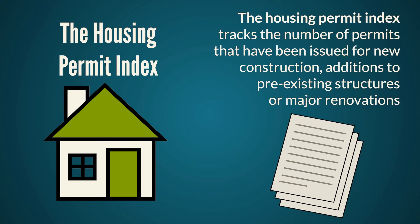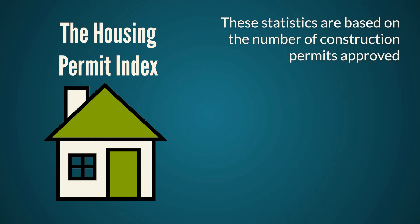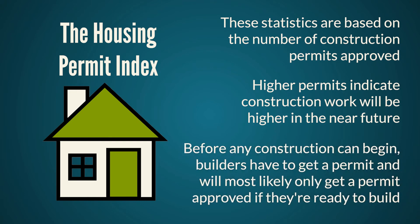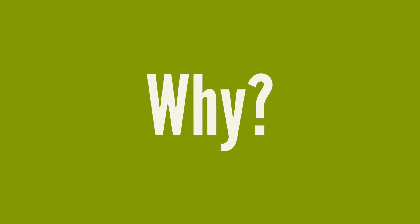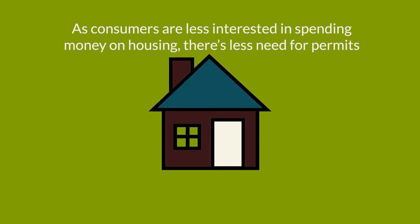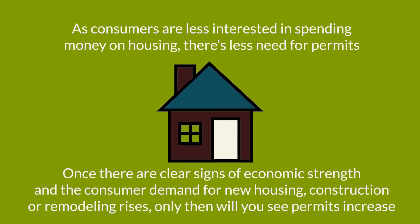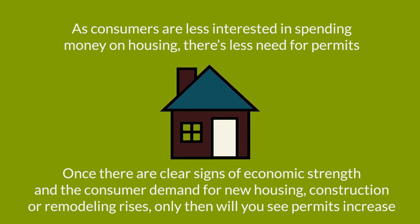Released monthly from the U.S. Census Bureau, the Housing Permit Index tracks the number of permits issued for new construction, additions to pre-existing structures, or major renovations. This index is a leading indicator, as higher permits indicate construction work will be higher in the near future. This is a key measure of housing market strength because before any construction can begin, builders must get a permit and will most likely only get one approved if they're ready to build. Permits start to decline as the economy begins to slow because consumers are less interested in spending on housing. Once there are clear signs of economic strength and consumer demand, permits will increase.